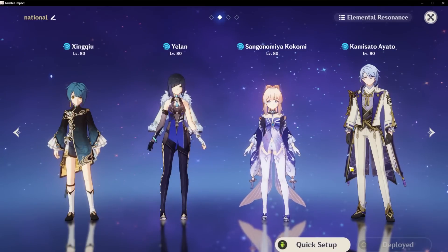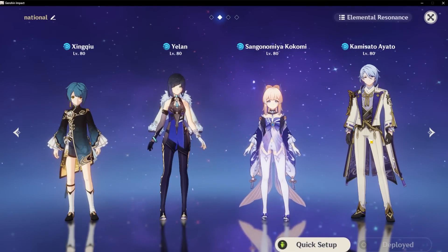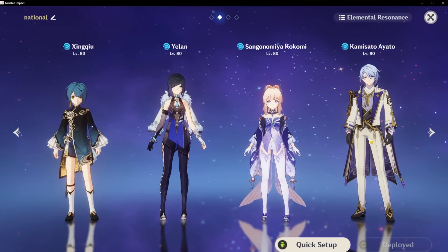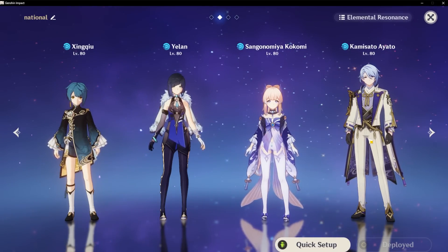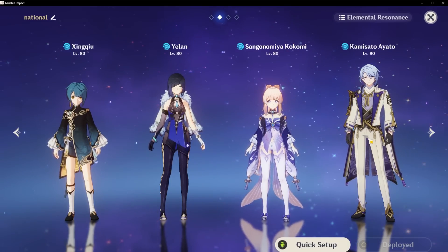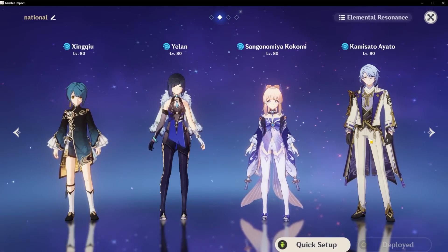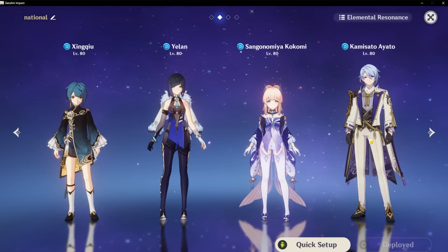If you were previously playing a Hydro main DPS, there's a good chance that you should already be running double Hydro, since a lot of these Hydro characters have high elemental burst costs. By running two Hydro characters, you can reduce their energy recharge requirement by a significant amount. It's especially important on characters like Kokomi, where their elemental skill doesn't generate too much energy, and you really want to be casting their elemental burst often.